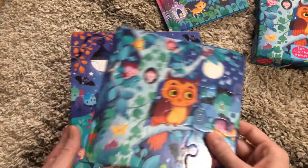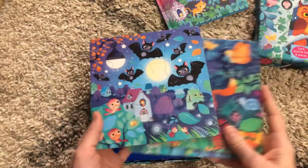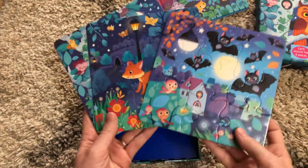And then there are three puzzles. Aren't these just the most cute puzzles? I love the illustrations on these.